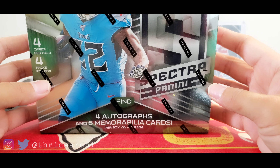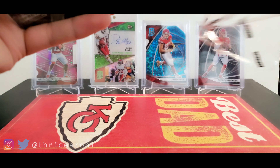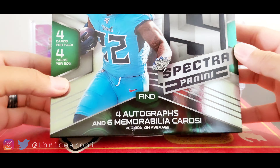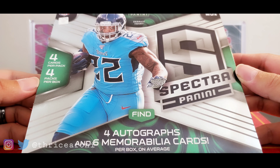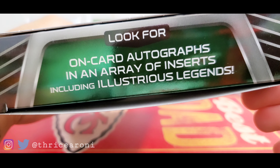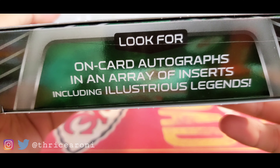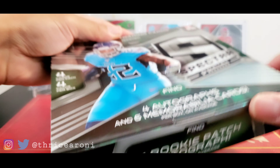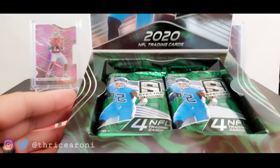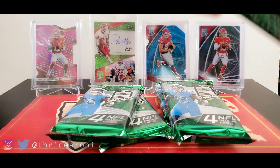2020 Panini Spectra — let's get to ripping. I'll give you a tour of the box here. The front of the box says four autographs, six memorabilia cards per box on average. Four cards per pack, four packs per box. On-card autographs and an array of inserts including Illustrious Legends, one rookie patch autograph on average. Here's how it looks when you open the box — drop a like if you like that green. I love Spectra, it's one of my favorite products.